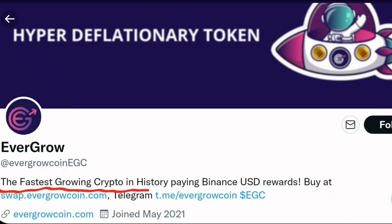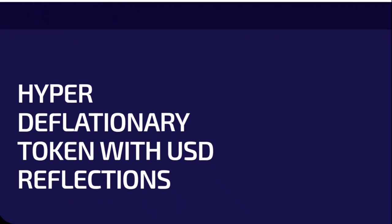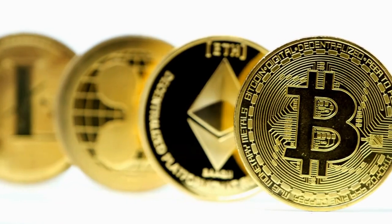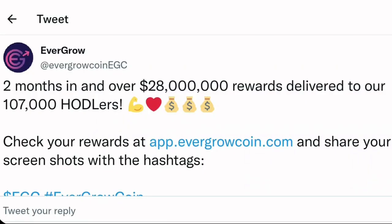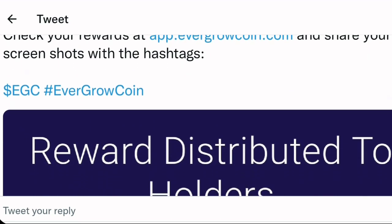Evergrow Coin, a newly established project that has already astonished the cryptocurrency world with its record-breaking growth, is poised to become the next great cryptocurrency. The fact that Evergrow's smart contract provides Binance-pegged US dollar rewards to all holders is one of its most popular features. Binance-pegged US dollar, or BUSD, is a one-to-one USD-backed stablecoin approved by the New York State Department of Financial Services. In two months, Evergrow has paid out $28 million in rewards to 107,000 holders.